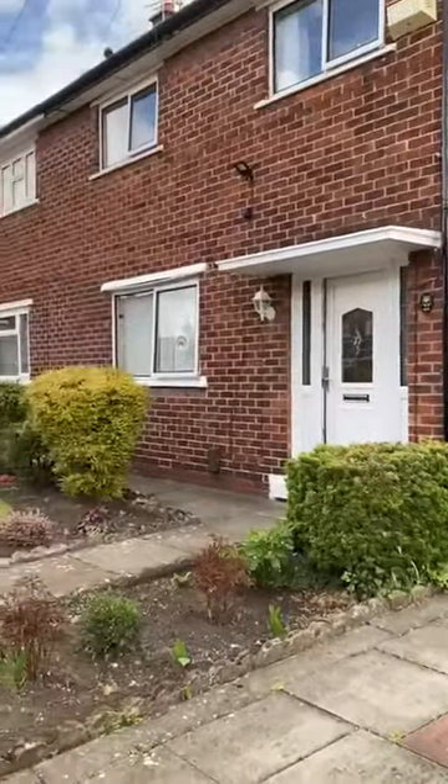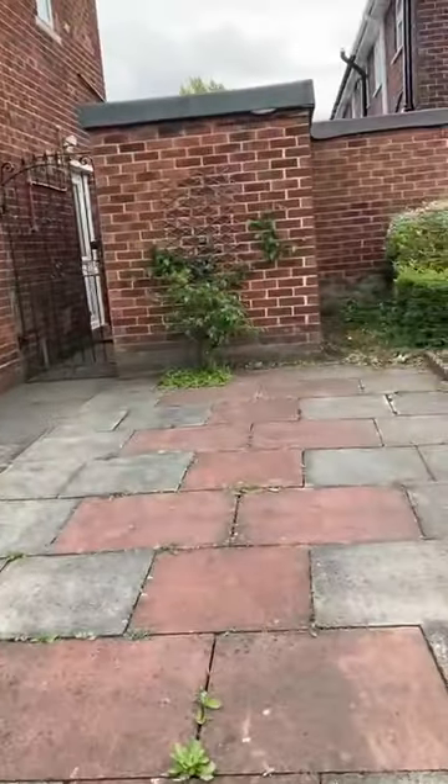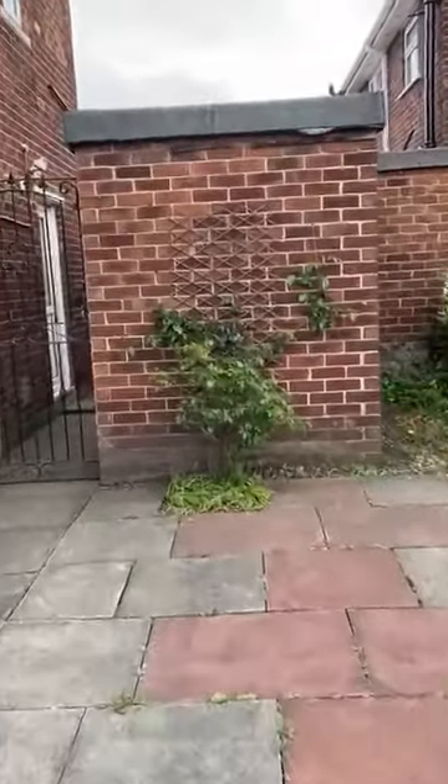Good morning, it's Sarah from Hills Residential with a new listing, which is a three-bedroomed, chain-free, semi-detached property on Foxhill Road.